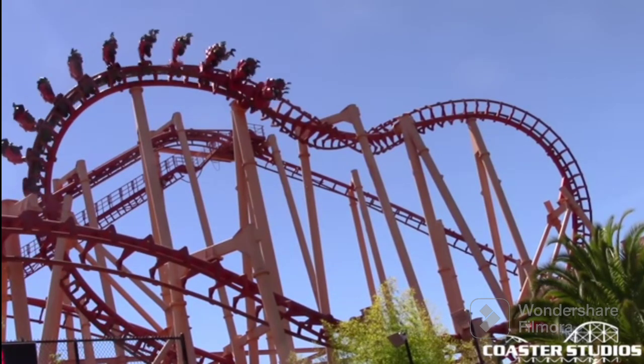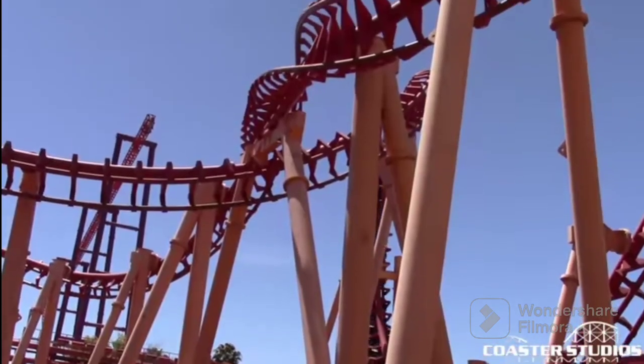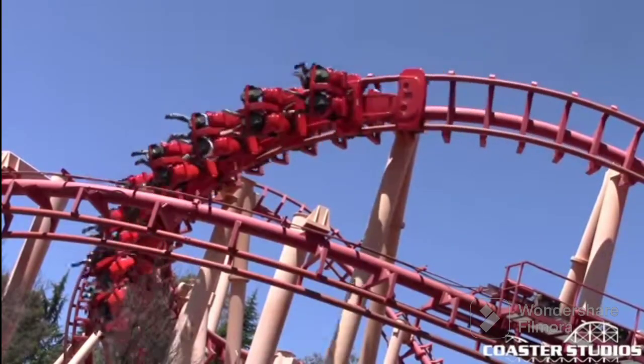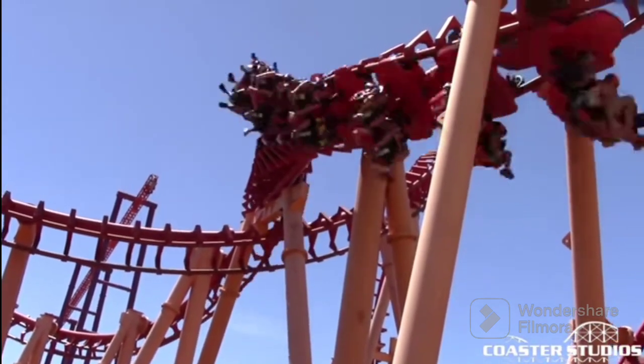It's not even just headbanging — your whole body will bump up and down. So far, this ride experience doesn't sound very pleasant. And it isn't. It's not a pleasant ride. It's very intense. And I can admit the track work is terrible. But in my opinion, that doesn't make it a bad ride.